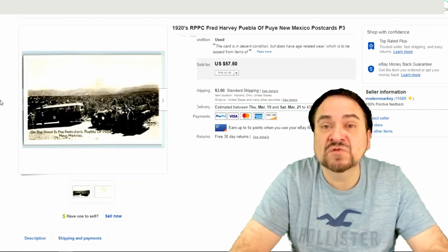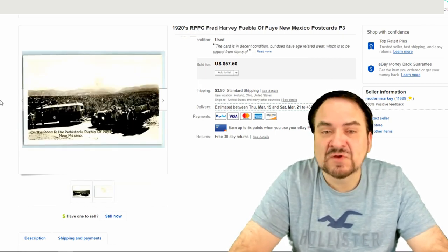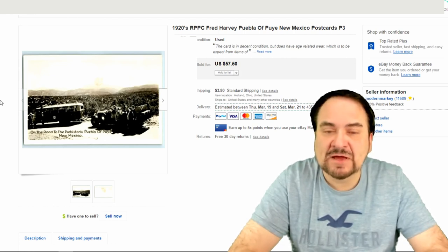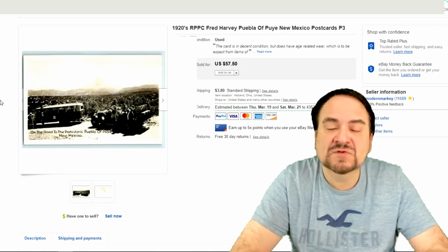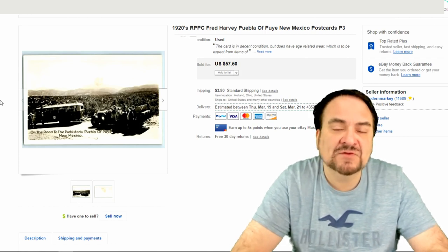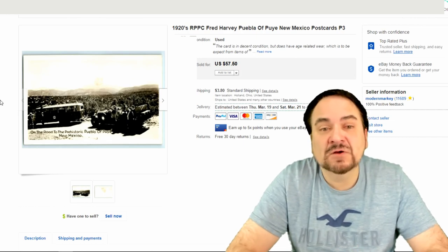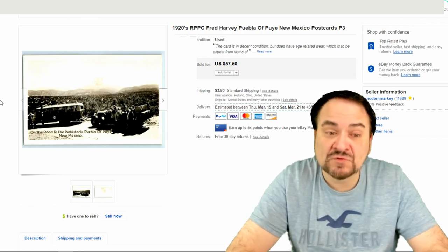Here's a postcard. This was up for about two days and it sold for $37.50 plus shipping. I checked out other ones in the same range, so this was a pretty high sale for this sort of card. It's a real photo, real picture postcard.